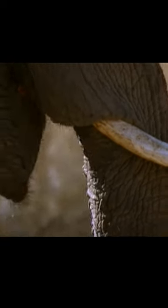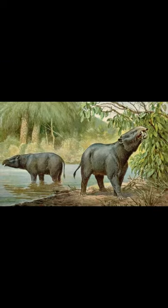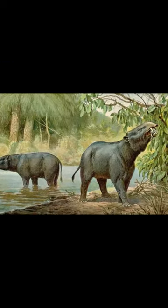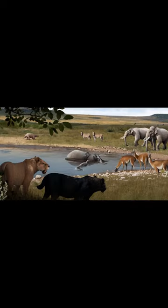The elephant's trunk is one of the most iconic features of this majestic animal, but have you ever wondered how it evolved? The evolution of the elephant's trunk can be traced back to the Eocene epoch, over 55 million years ago.